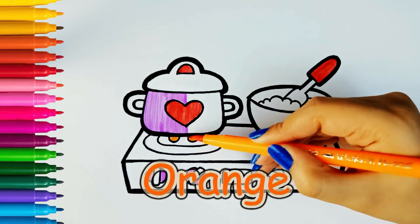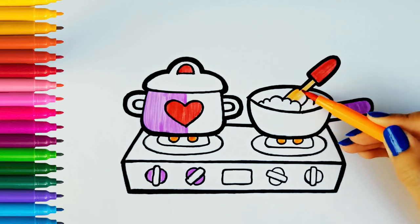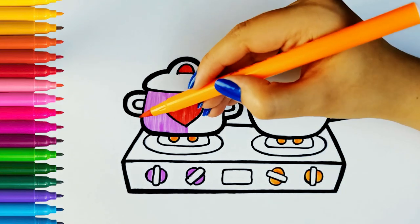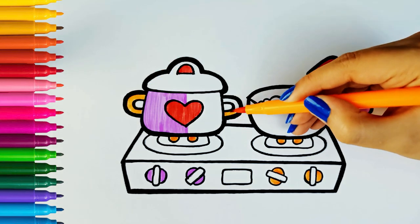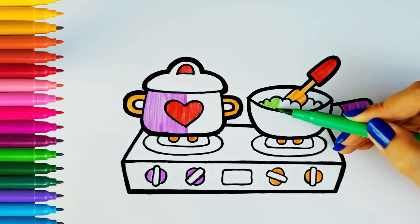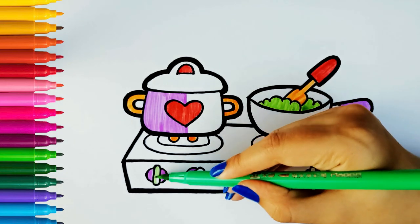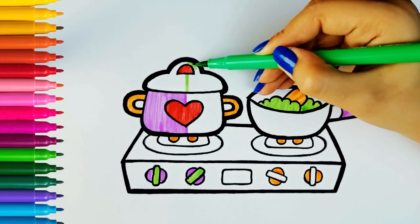Orange. A, B, C, D, E, F, G, H, I, J, K, Q, R, S, T, U, V, W, X, Y, and Z. Now I know my ABCs, next time won't you sing with me?